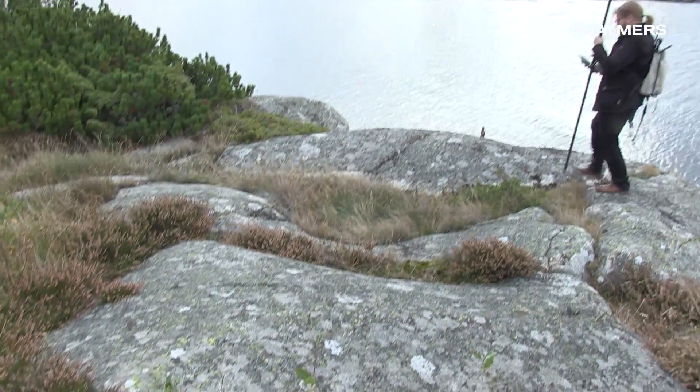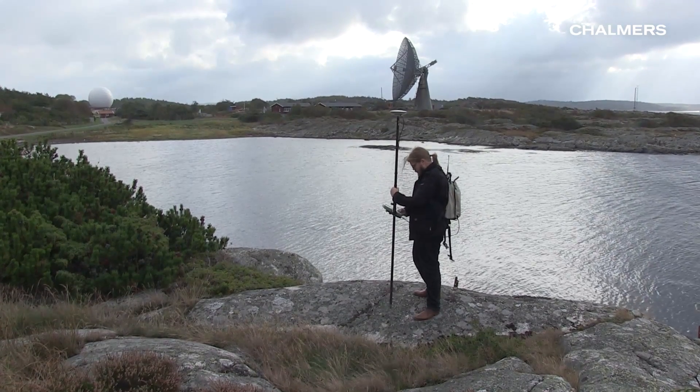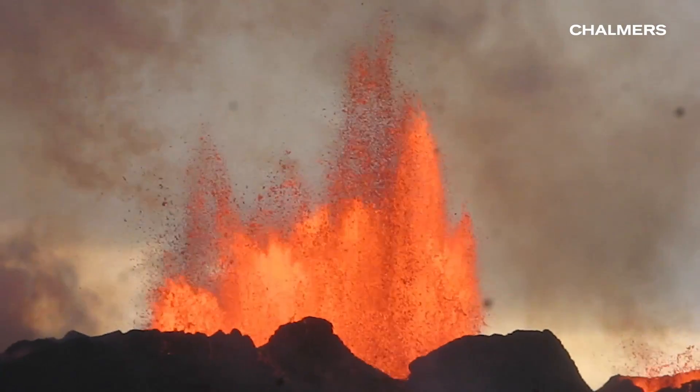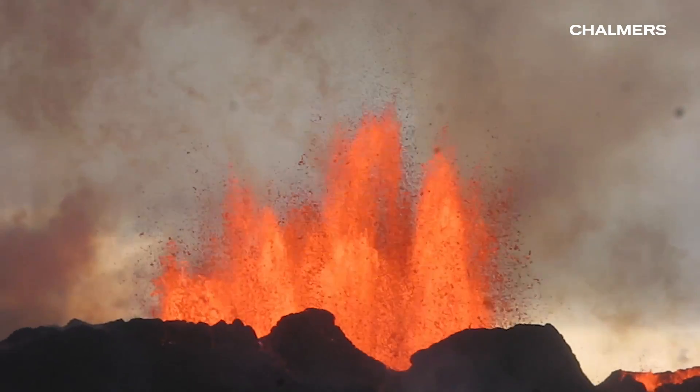Global navigation satellite systems, for example GPS, can be used to measure changes of the Earth's crust. Volcanic eruptions can have a significant effect on the climate. The outgassing can be measured using remote sensing.